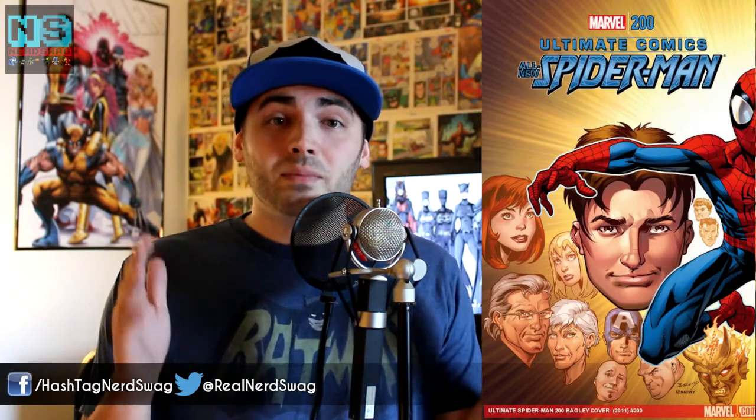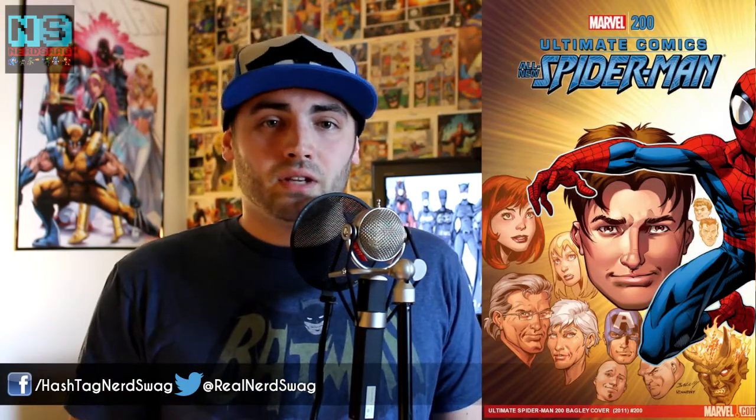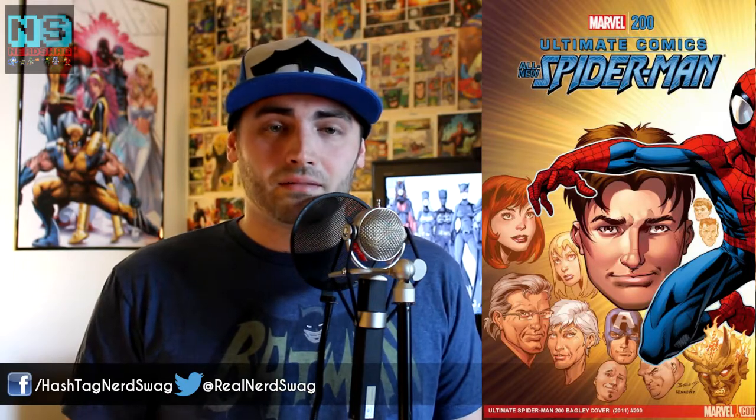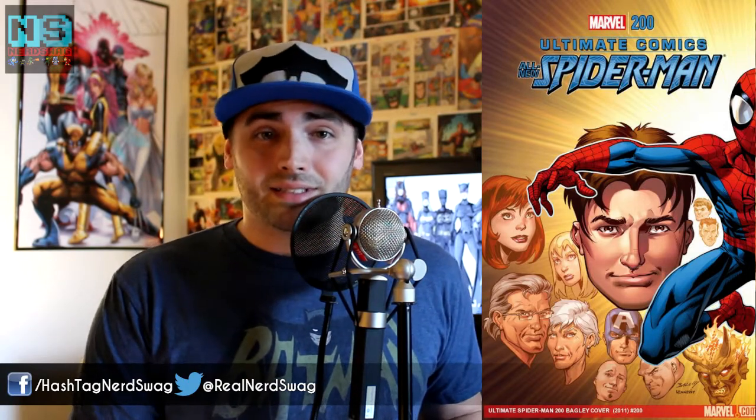Last up this week for Marvel, we have Ultimate Spider-Man number 200. Of course, this is written by Brian Michael Bendis, who has been writing this Ultimate Spider-Man comic for 15 years — 15 years, 200 issues, from Peter Parker to Miles Morales and everything in between. This was an extra-large issue. Art is by Dave Marquez, David Lafuente, Sara Pichelli, Mark Brooks, Mark Bagley, and Andrew Hennessy — all did penciling and art on this comic.